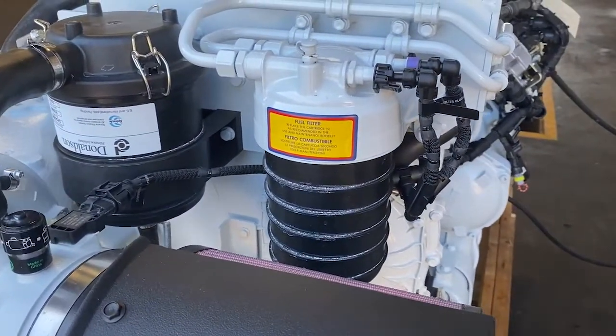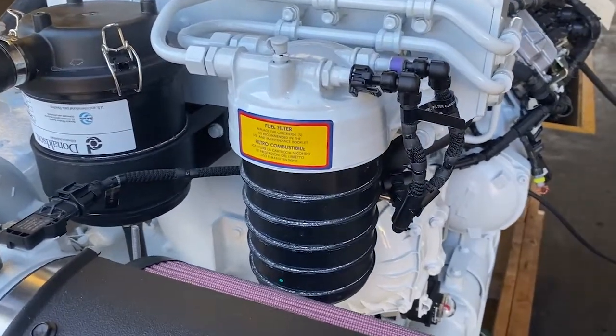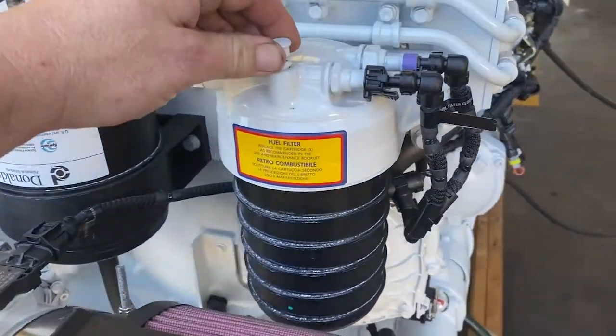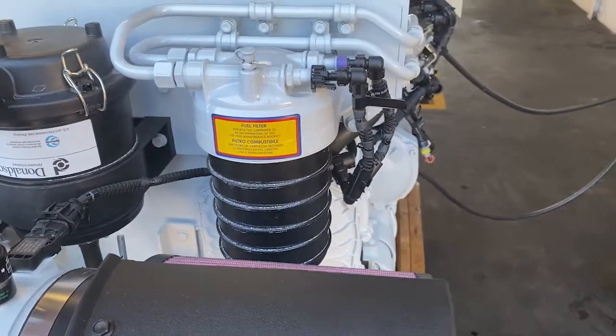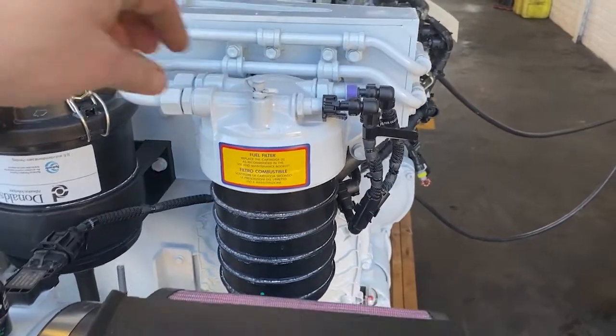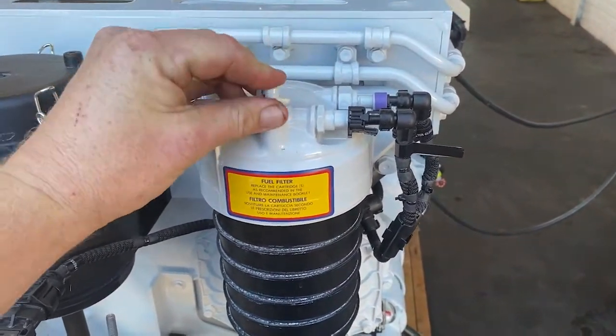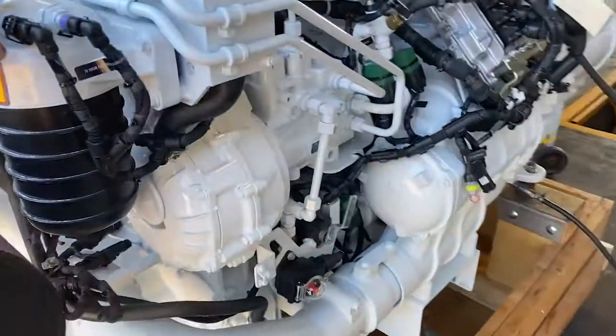We have a cartridge fuel filter at the rear — this is actually the second fuel filter. There is a primary fuel filter that comes with every engine, and we recommend a RACOR primary fuel filter in front of that as well, which gives you a good look at fuel condition before it hits anything FPT branded. There's a fuel nipple on top for easy bleeding.